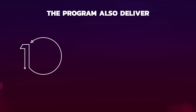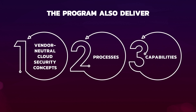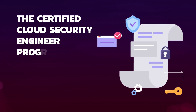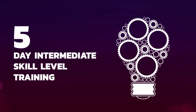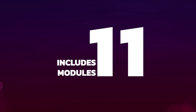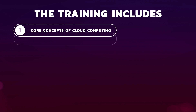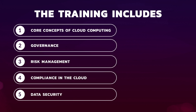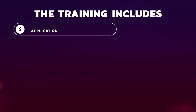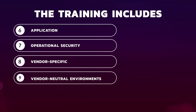The program will also deliver vendor-neutral cloud security concepts, processes, and capabilities within the training modules. The Certified Cloud Security Engineer Program offers a five-day intermediate skill-level training program that includes 11 modules. The training includes core concepts of cloud computing, governance, risk management, and compliance in the cloud, along with data security, application, and operational security for vendor-specific and vendor-neutral environments.